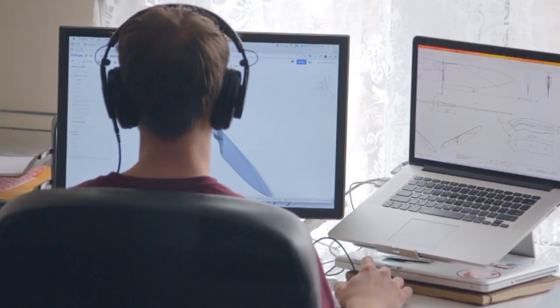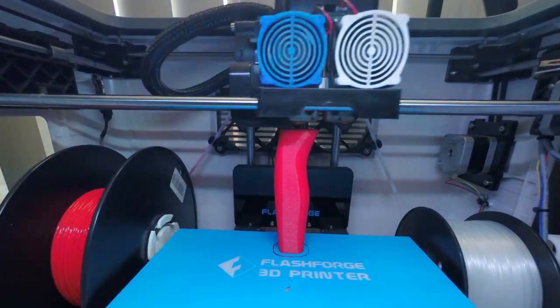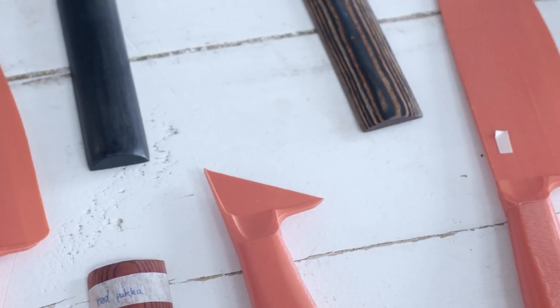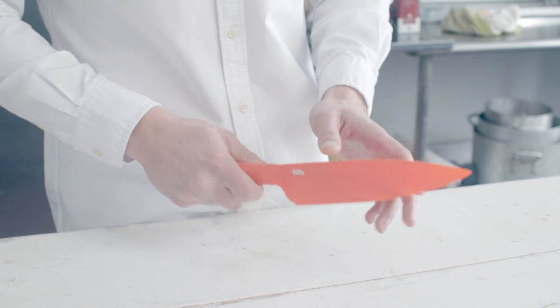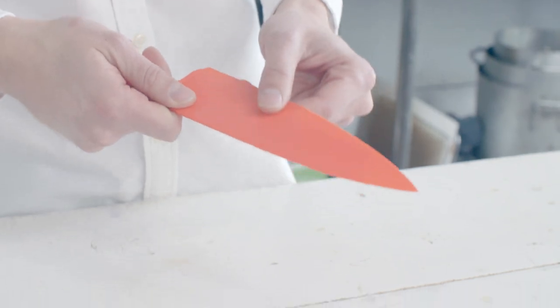Once we had a shape we liked, we brought that into the computer and created a 3D prototype in CAD. But seeing something in 3D on the computer and holding it in your hands are very different experiences. 3D printing gave us the incredible ability to print out and iterate on the design in a way we could never have imagined only a few years ago. Our goal was to create a blade that catered to all types of cutting, chopping, and slicing techniques. Ultimately, a large, gentle belly and dropped tip gave us the feel we wanted on the cutting board.